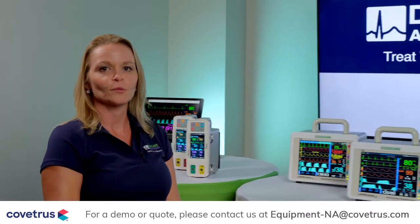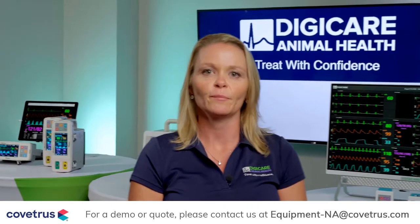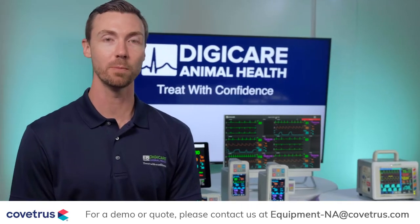Welcome, Covetris, to our virtual trade show. I'm Amanda, the Director of Sales at DigiCare Animal Health. My name's Sean, and I'm DigiCare's marketing liaison.